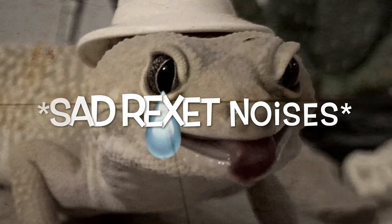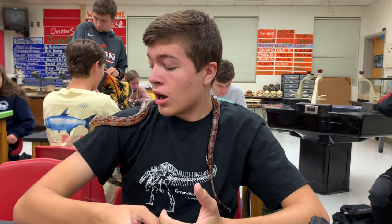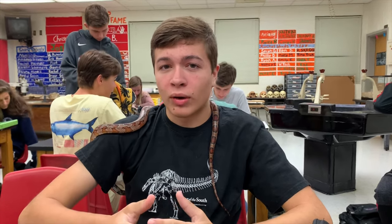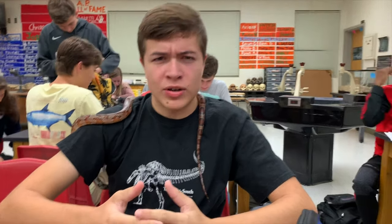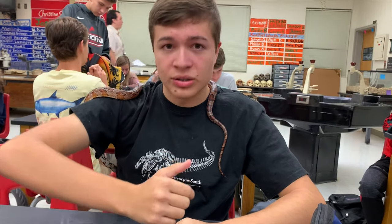Corn snakes make really good pets. In fact, I'd recommend them even more than leopard geckos, considering they only have to eat about once a week. They require very moderate temperatures, only about 85 degrees to the hot spot, and overall they're a very placid snake.